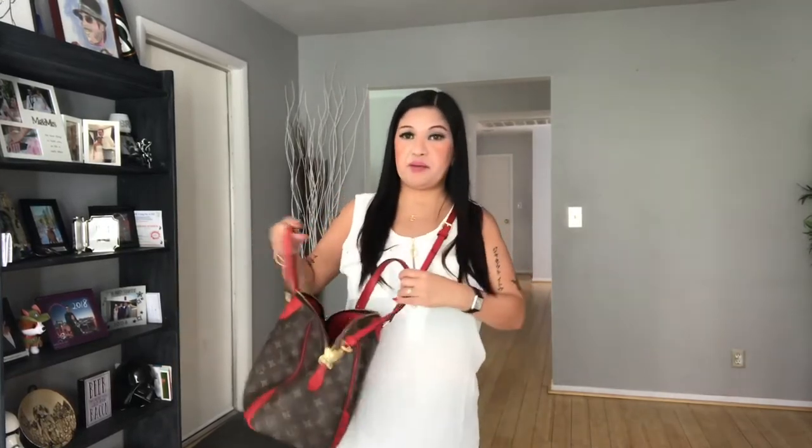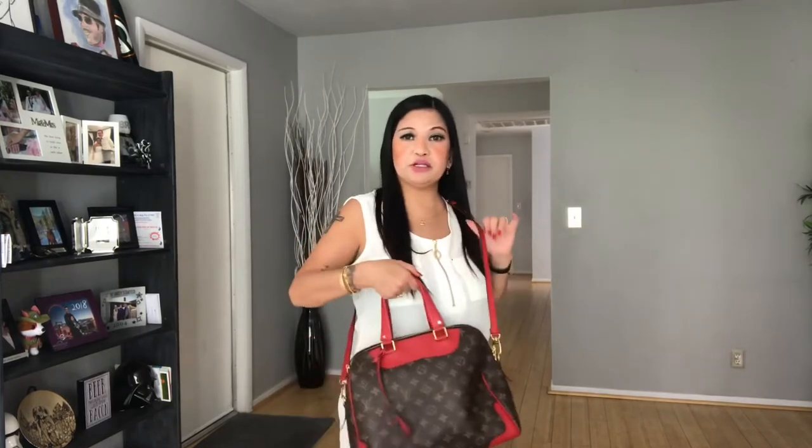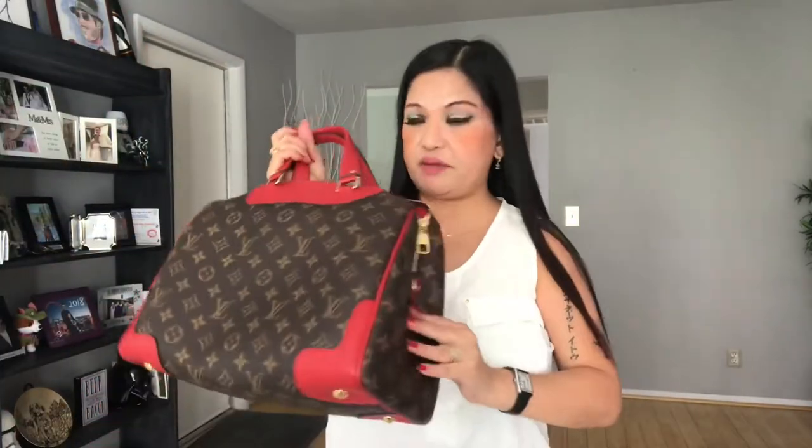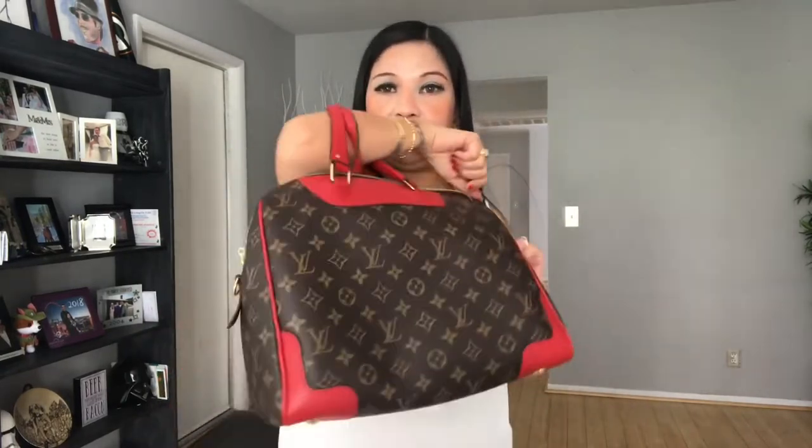It has a lot of room inside, so it's great for travel. When I go home to the Philippines, this is my favorite to use because it's very comfortable. And when I want to use it here in Las Vegas, I can remove the strap. I just take it off, so here in Las Vegas I remove the strap and fold it like this.